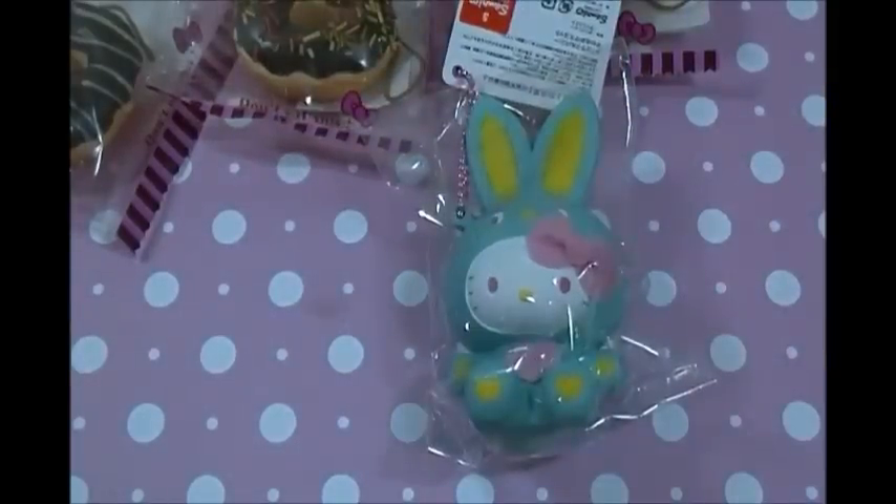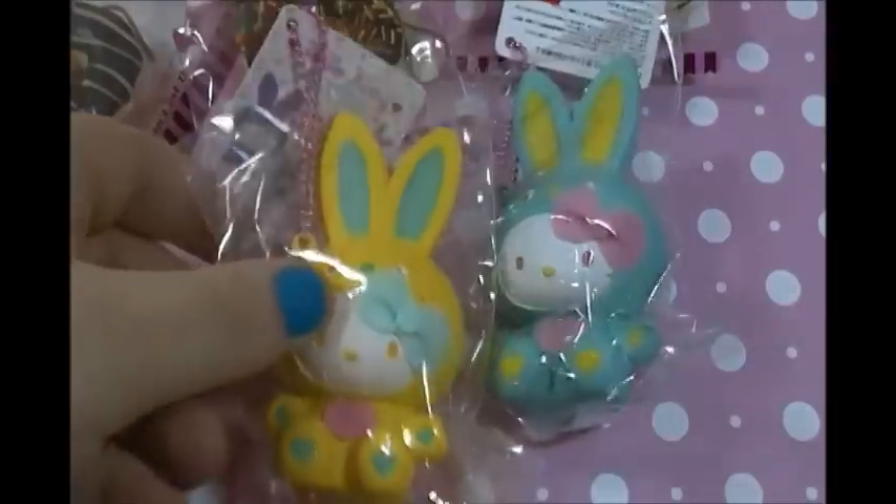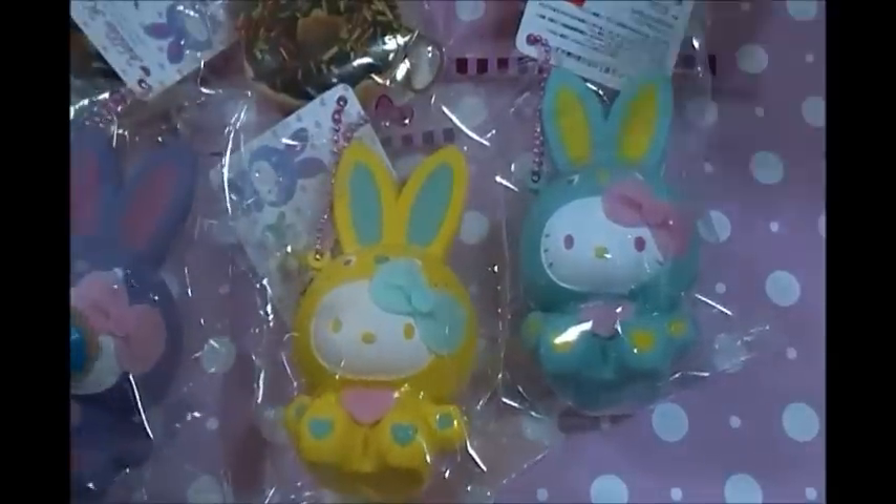Then the next things I got were some Hello Kitty bunnies. Here are all of them.